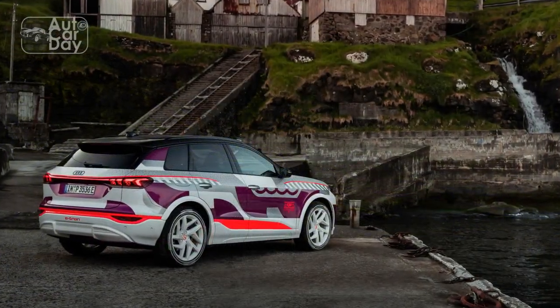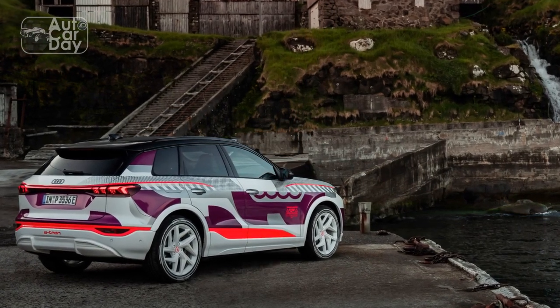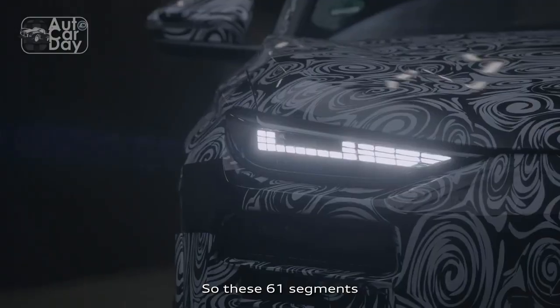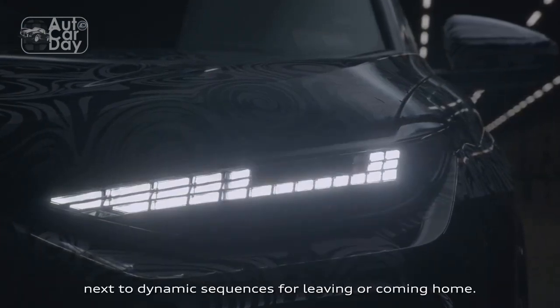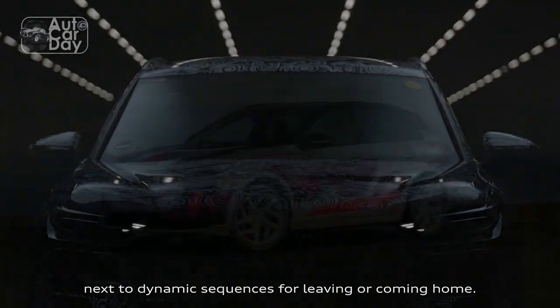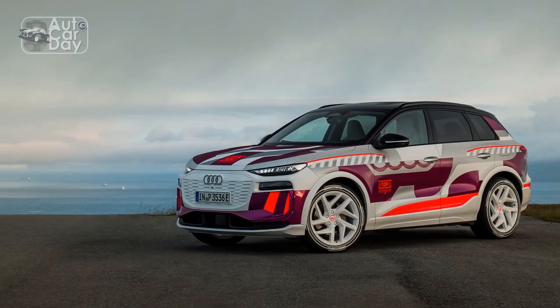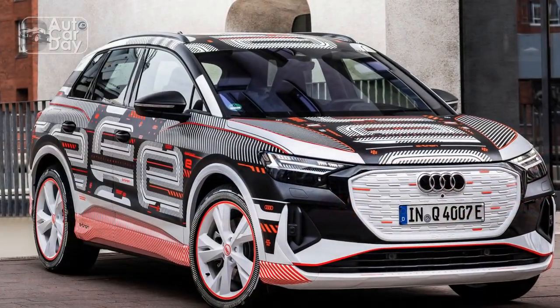Range and Charging. Range anxiety becomes a thing of the past with the 2024 Audi Q6 e-tron's state-of-the-art battery technology. Its high-capacity battery pack grants a substantial driving range on a single charge, comfortably exceeding 300 miles. Moreover, the Q6 e-tron supports high-speed charging, enabling an 80% charge in just under 30 minutes, making long-distance travel convenient and efficient.